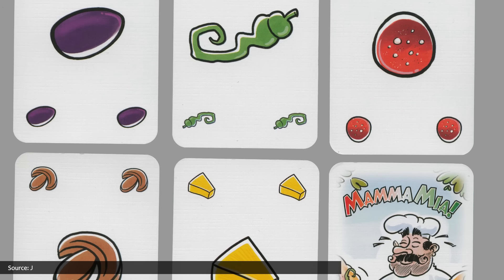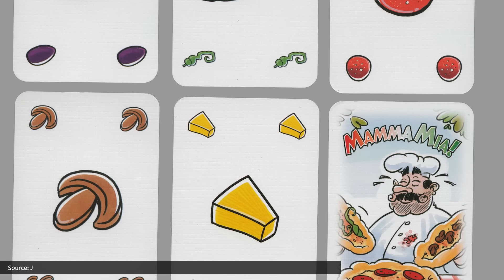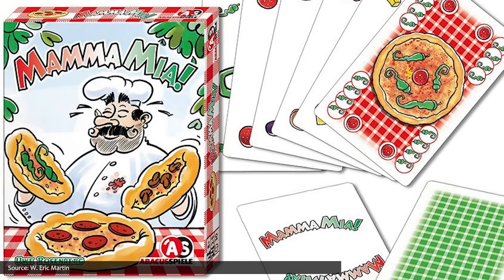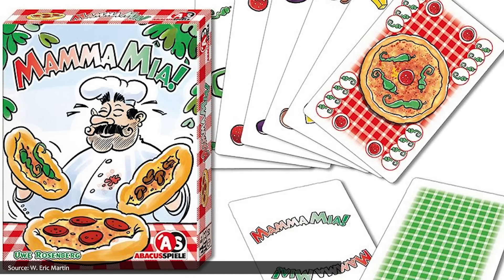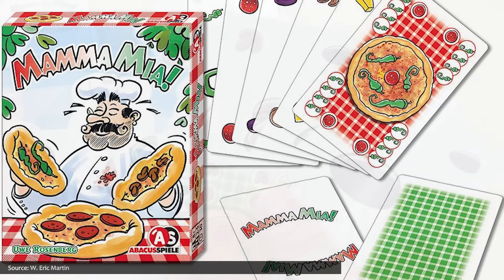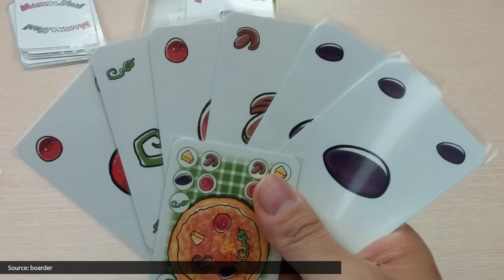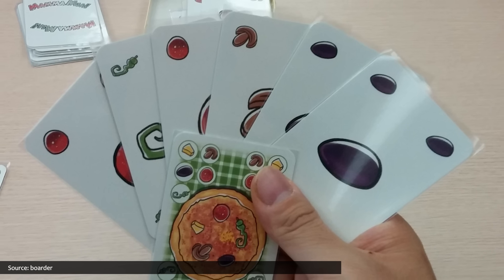Each player starts the game with eight different pizza orders to fill and a pile of ingredients, both represented by various cards. Each turn, a player adds one or more ingredient cards to a shared discard pile, or optionally adds a pizza order card to that stack. After the draw pile is exhausted, the discard pile is flipped over and sorted by ingredients until an order comes up. If enough ingredient cards are available to fill that order, it's scored. After several rounds, the player who's filled the most orders wins.